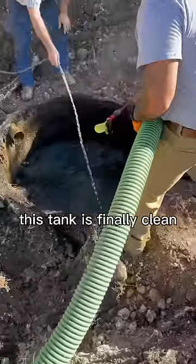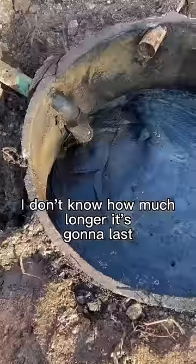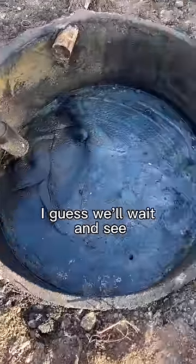And after 50 years this tank is finally clean. This system is insanely small for today's standards so I don't know how much longer it's going to last. I guess we'll wait and see.